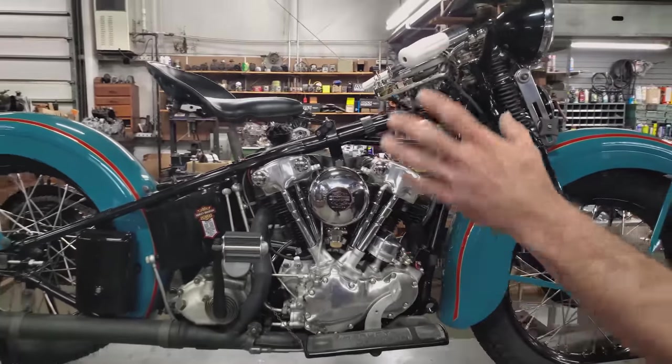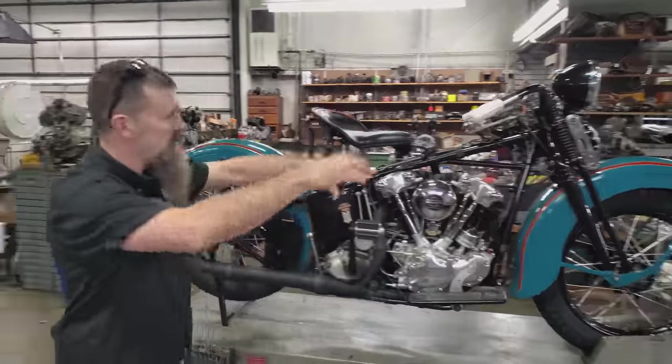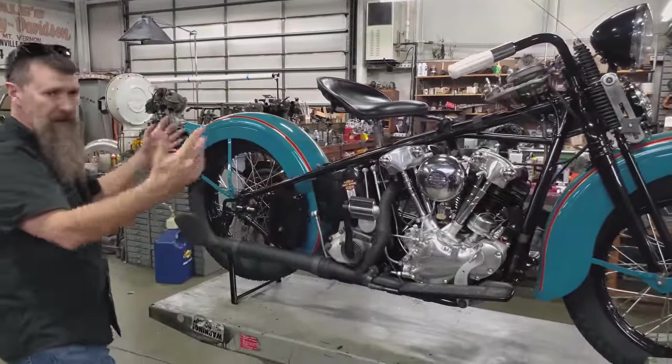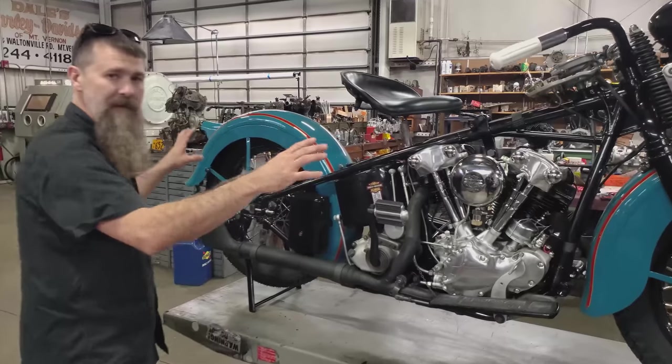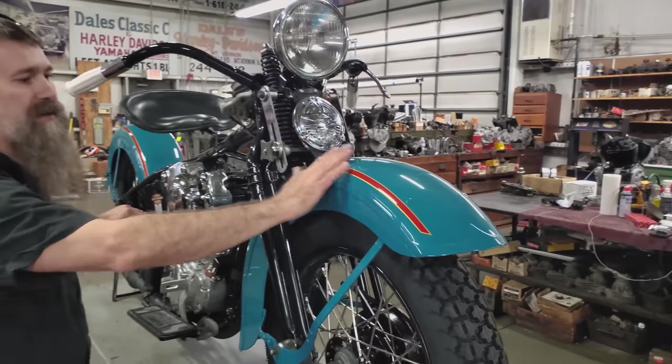The bike is set in a one-year-only '37 double-down tube frame, '37 fork, all original sheet metal. Of course, one-year-only color - Delphine blue with teak red striping edged in gold. If you ask me, it doesn't get any better than this.